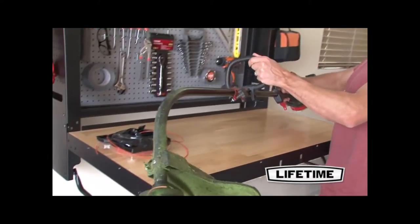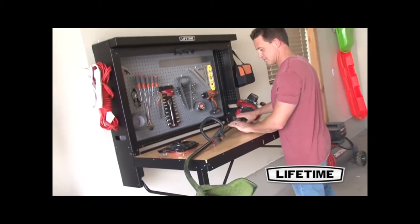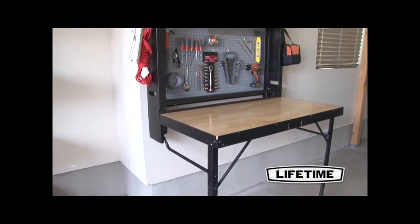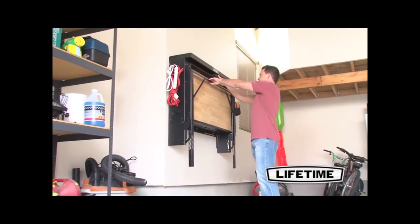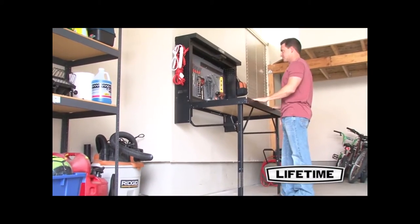From bike repair to wood projects and crafts to motor work, Lifetime Products, the inventor of the original blow-molded folding table, has done it again, making at-home work more convenient than ever with a Lifetime wall-mounted work table. This innovative fold-away table is the perfect work and storage solution for your garage or shop area.